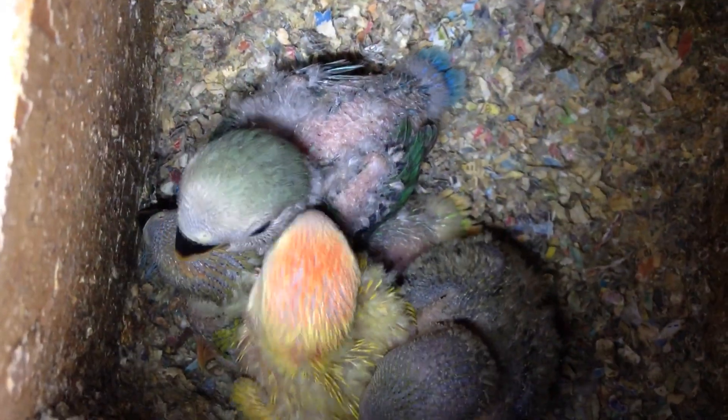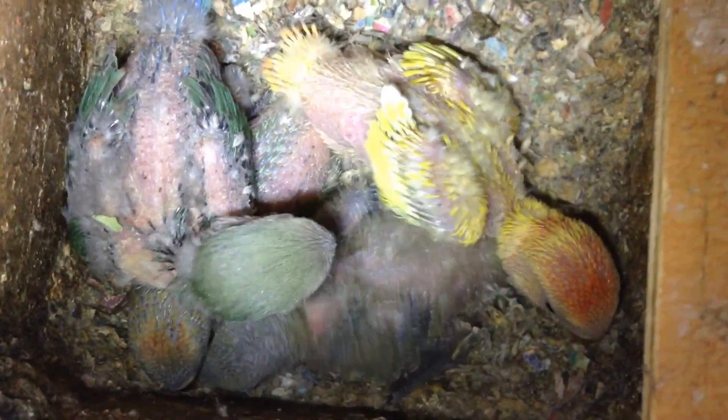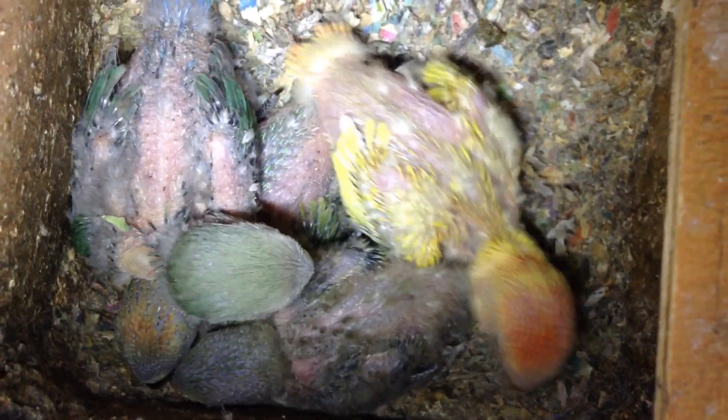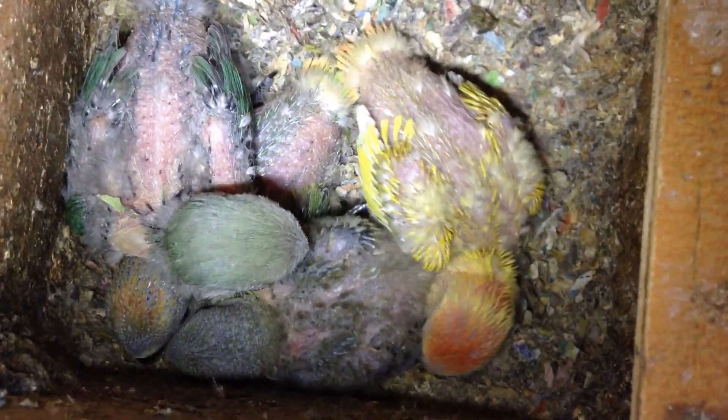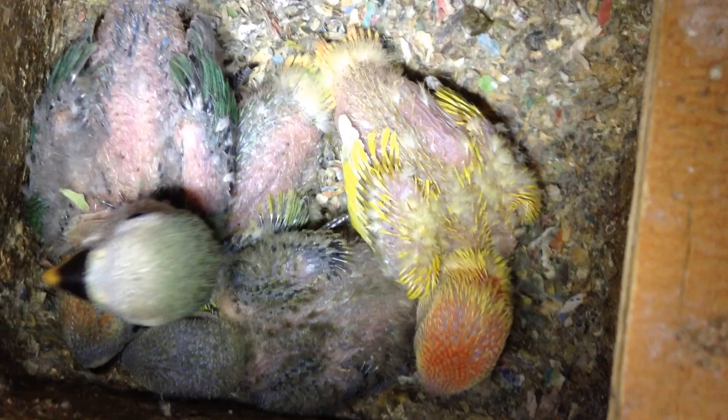You guys, look at the difference in these babies. It has not even been a week since the last video. Can you see that? Look at all those feathers. Look at all the colors. We're going to show you one at a time — they're going to be amazing.